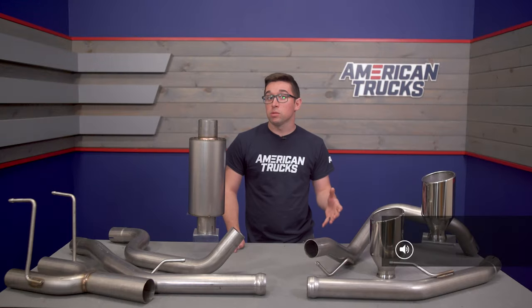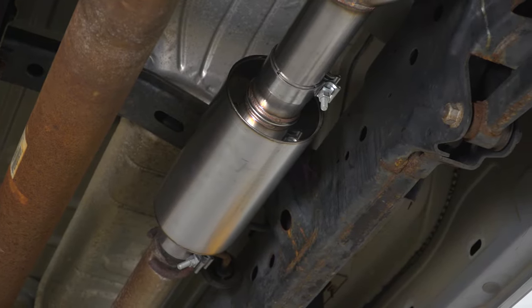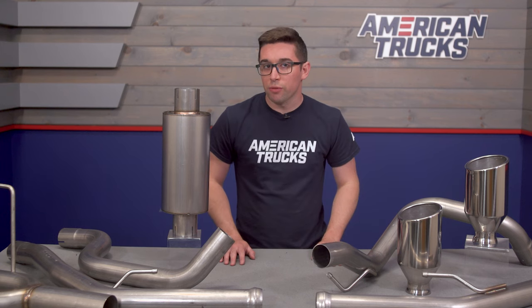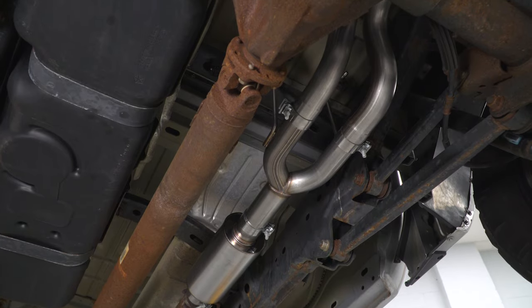This does have quite a bit of volume to it, so we are going to give this one a four out of five on our loudness meter — definitely going to be a big step up from your stock system. Your neighbors are certainly going to know that something is up with your truck. This is a full cat-back system, so it's going to replace your factory mufflers and resonators and give you this bullet style muffler right here.